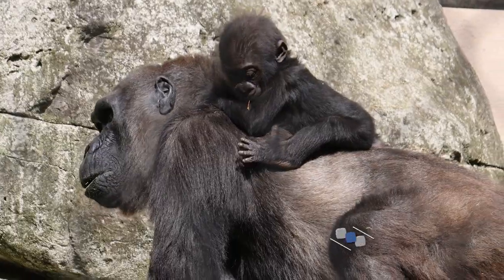Spring has finally sprung here in Cleveland, and now that the temps are warmer, it's finally time for Kyembe to explore his outdoor habitat here at the zoo.